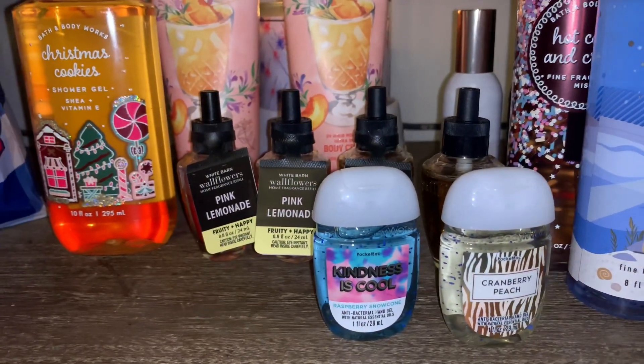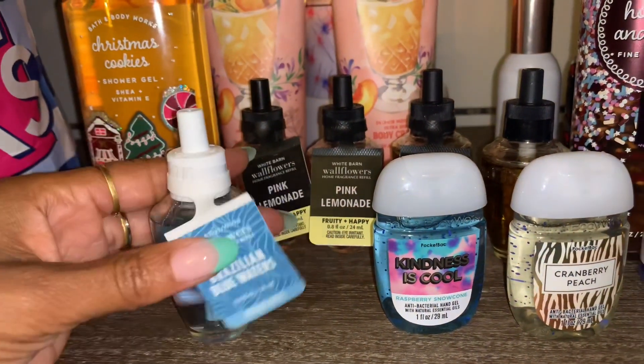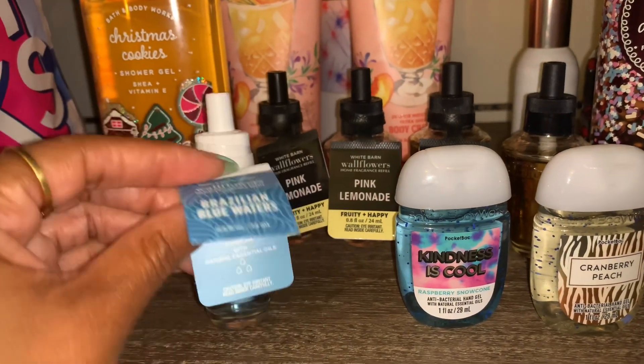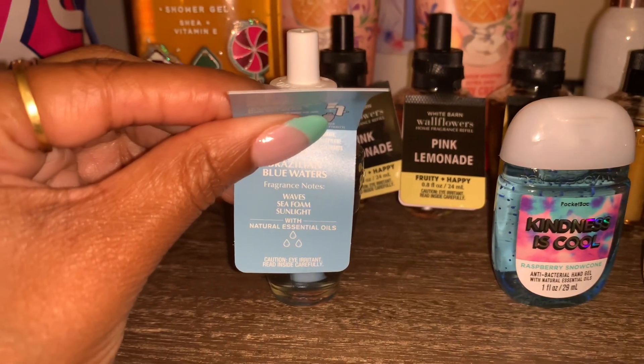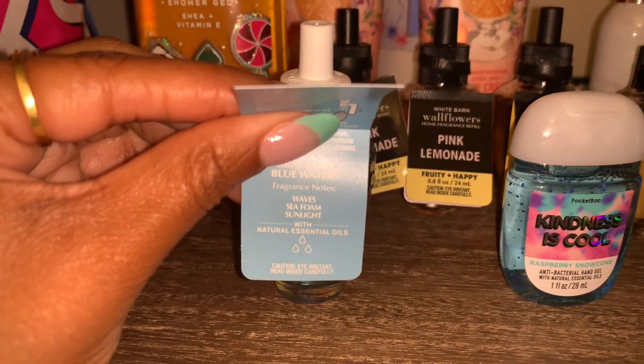Also at 50% off, I picked up the Brazilian Blue Waters wallflower. It smelled great — the notes are waves, sea foam, and sunlight. I'm not exactly sure what that combination smells like, but it smells fantastic.